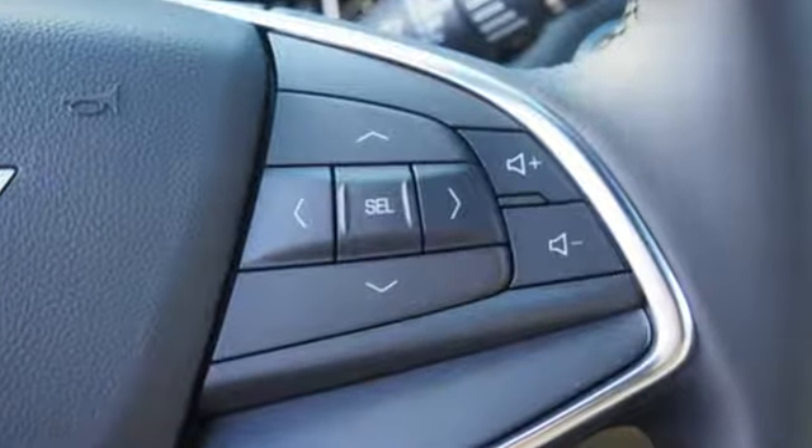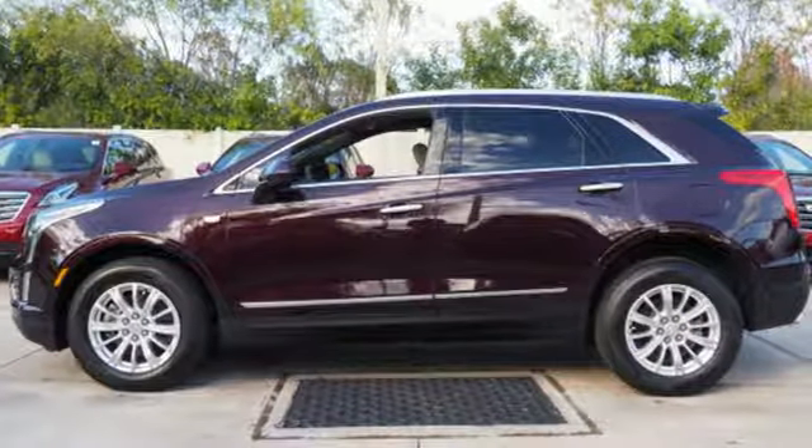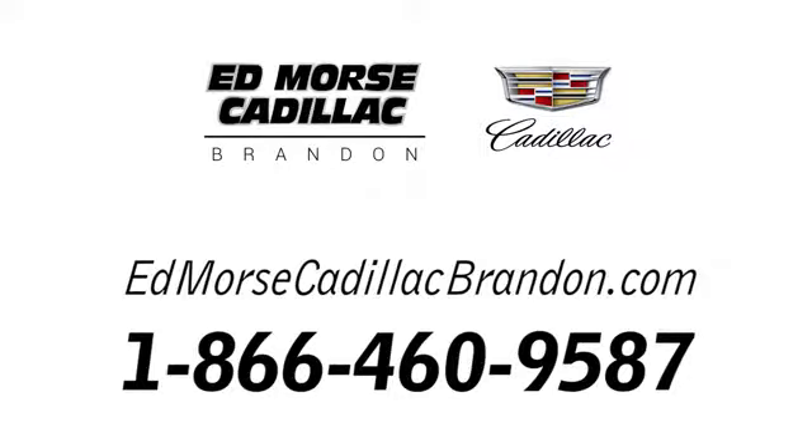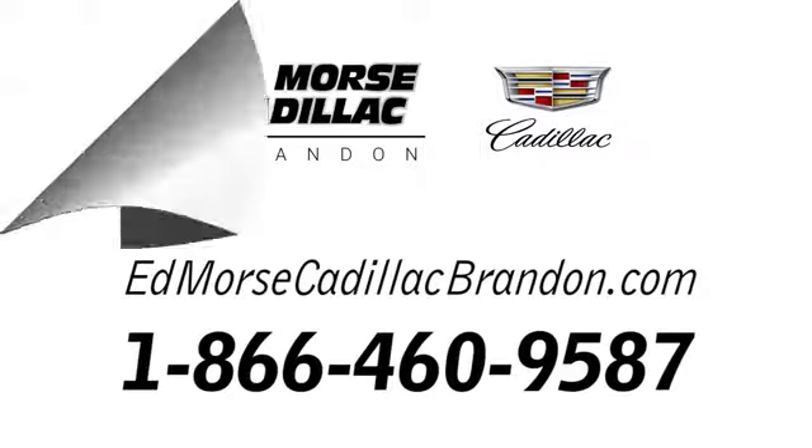Designed with your agenda in mind, this XT5 is up for the challenge. Come in for a test drive. Call us today at 1-866-460-9587. For value and for service, it's Ed Morris.